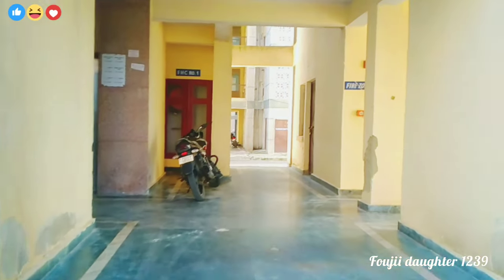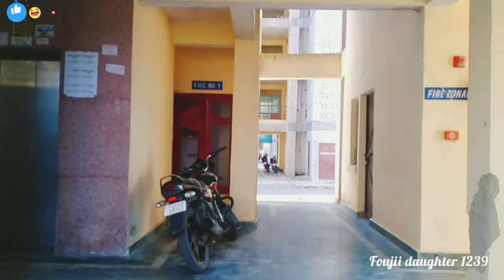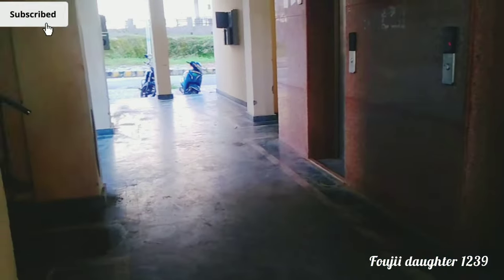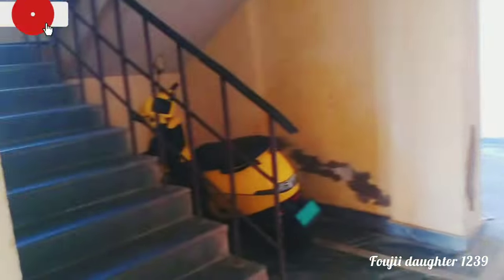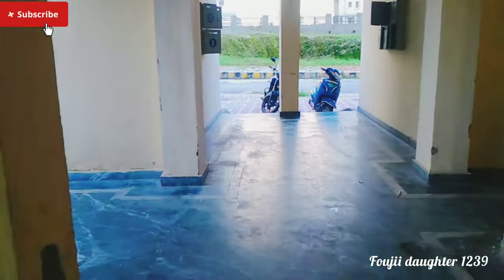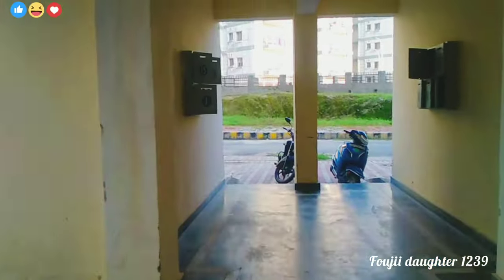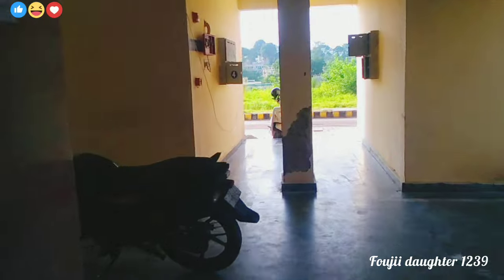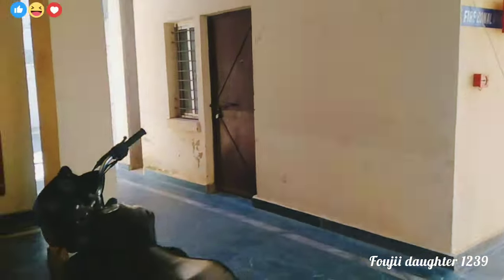Here is a lift. We have to go to the top of this lift. There is an emergency exit from the back side.